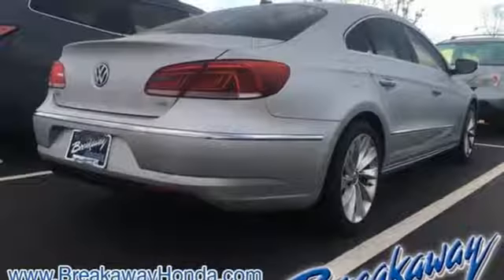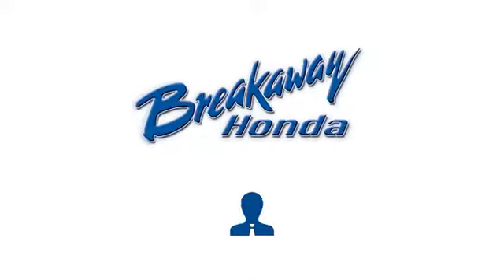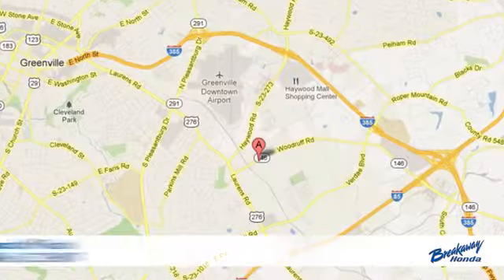Enjoy every drive in a Volkswagen. See what it can do for you when you take it for a test drive. Call, click or stop in today.